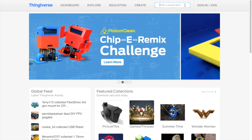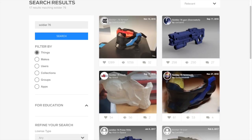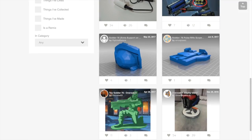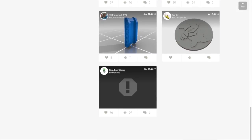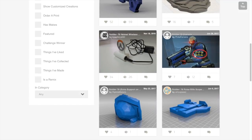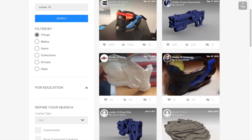Next up is the very well-known Thingiverse. This is probably the actual number one place people go to get files. The only problem is anyone can upload a file, so not everything is guaranteed to be 3D printable. You'll have to do your own research to verify that. One way is to look at the thumbnails — if the thumbnail shows a final 3D printed part, it's obviously been printed. But if it's just a file rendered in software, you might want to double-check before you download and print it.